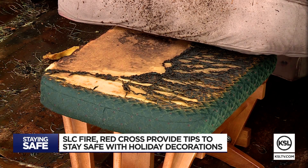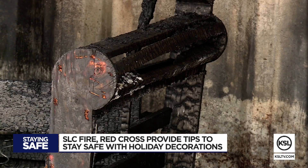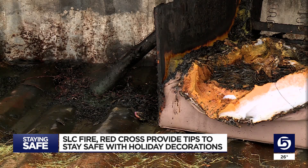Prevention is key. Some things you can do to keep a fire from happening in the first place: make sure the tree is at least three feet from any heat source such as a space heater, heat vent, or fireplace. Also, always turn off tree lights before leaving home or turning in for the night.